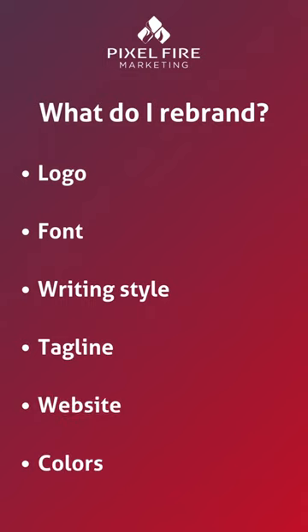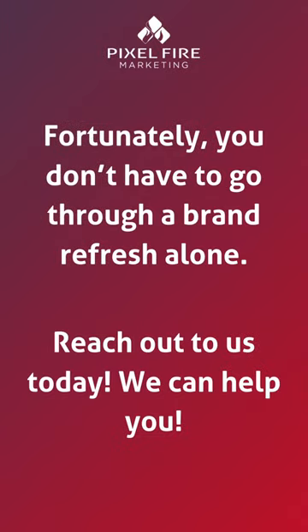Lastly, you can change your color scheme by updating or making subtle changes. If this seems like a lot, you don't have to go through a brand refresh alone. Reach out to us today.